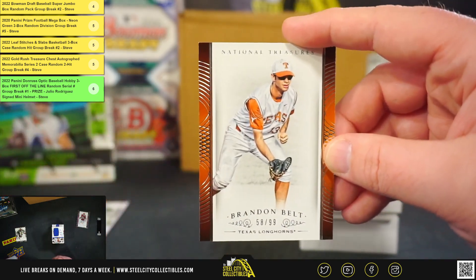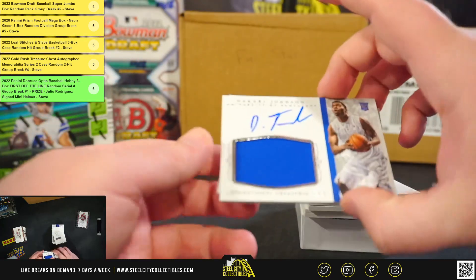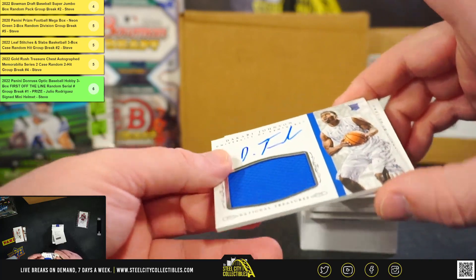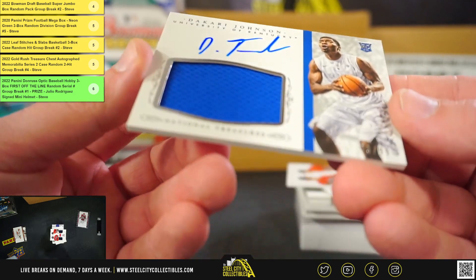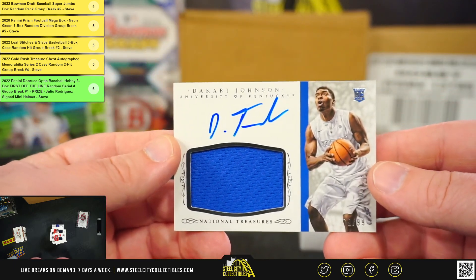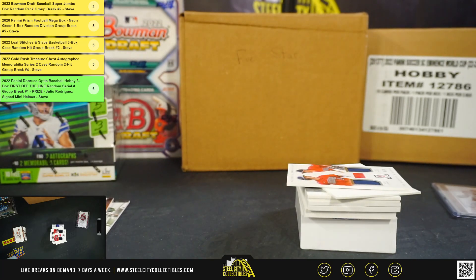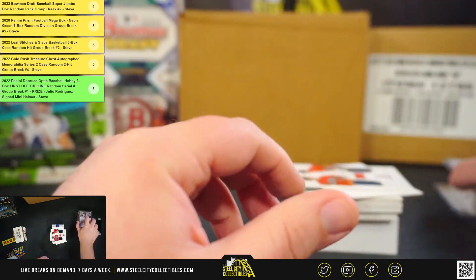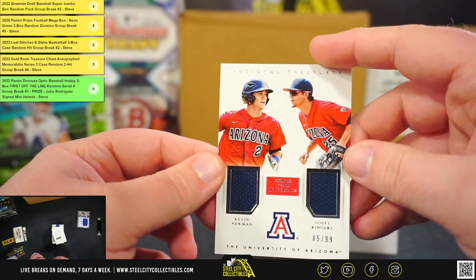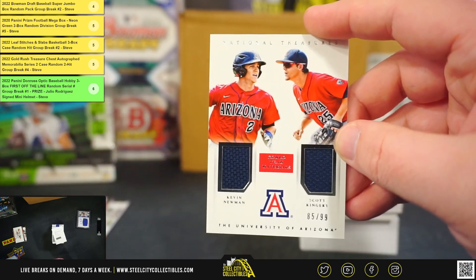Brandon Belt, 58 of 99. We've got Dakari Johnson, rookie jersey autograph, 79 of 99. Oh, nice. Got combo team materials, Kevin Newman and Scott Kingery, 85 of 99.